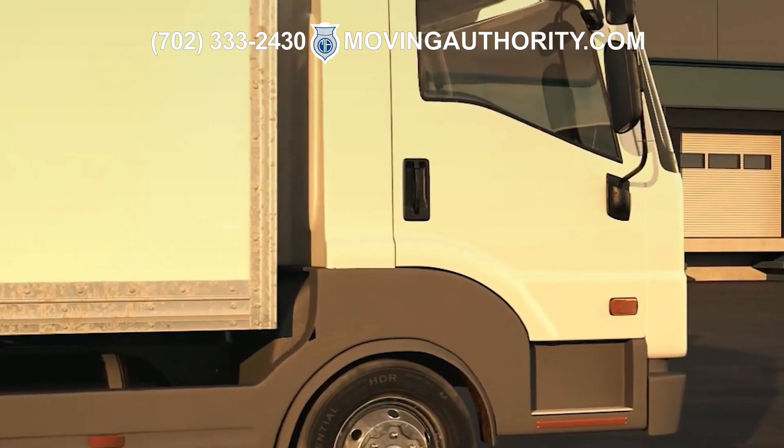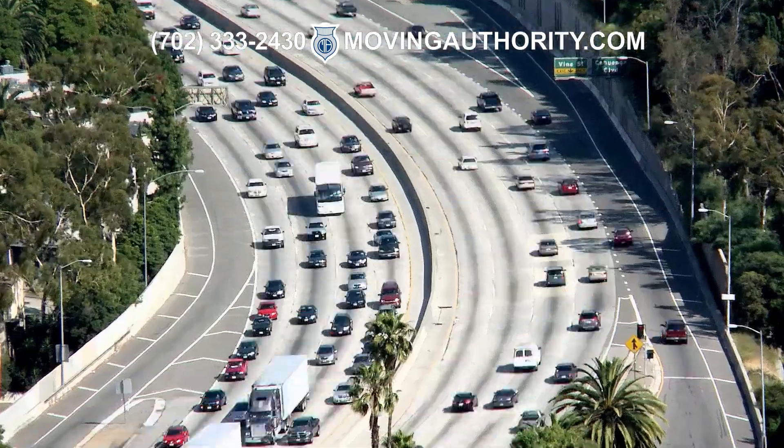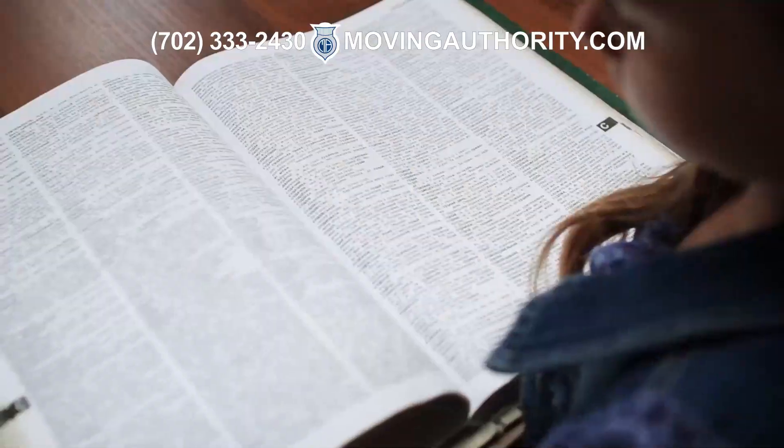Did you know that your driving decisions can directly impact your professional future in commercial trucking? It's all tied to something we call CSA scores.